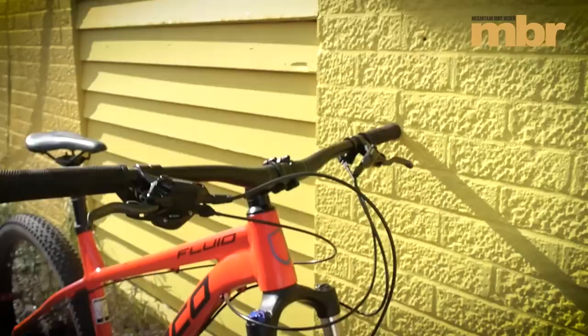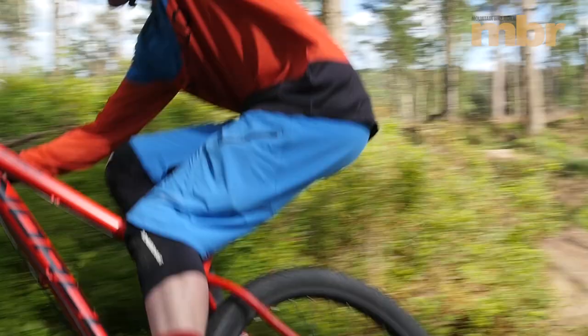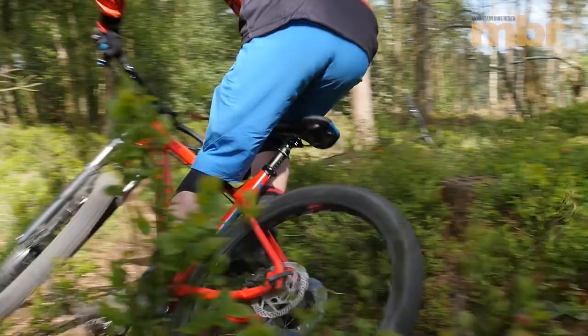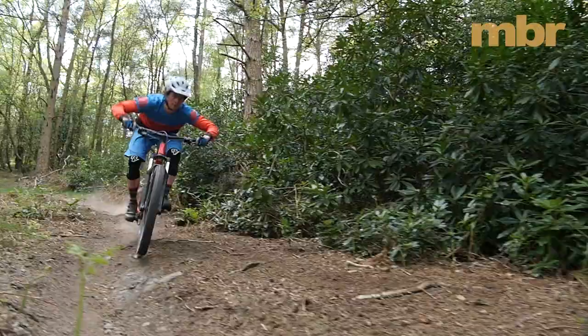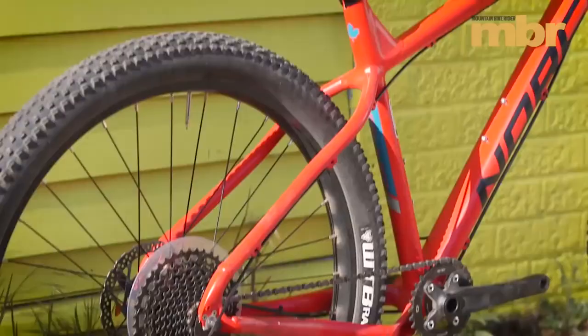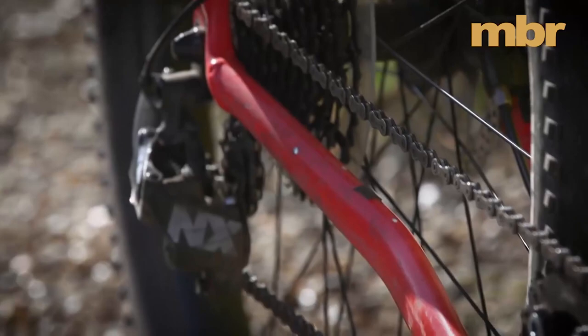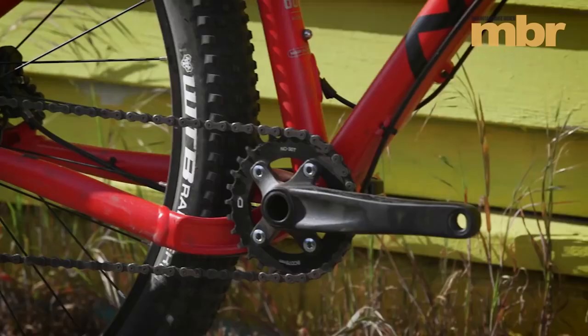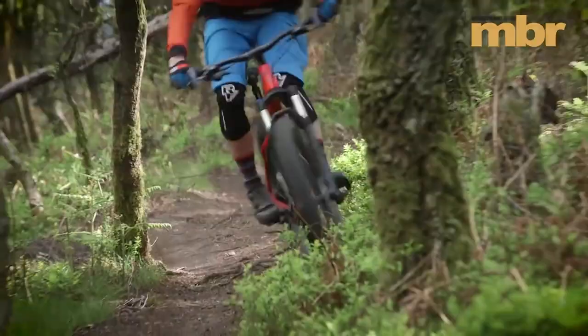For just a few dollars more, the Norco Fluid brings extra grip, improved comfort, and the opportunity to go even faster thanks to its big-volume WTB Ranger plus tires. Plus tires are transforming the abilities of the humble hardtail, and Norco's Fluid brings the benefits of oversized rubber to its most affordable level yet. Better still, Norco has nailed the spec — we love the fact it comes with a Tranz-X dropper post and SRAM NX 1x11 drivetrain. We had more fun on the Norco than any other bike in its class.